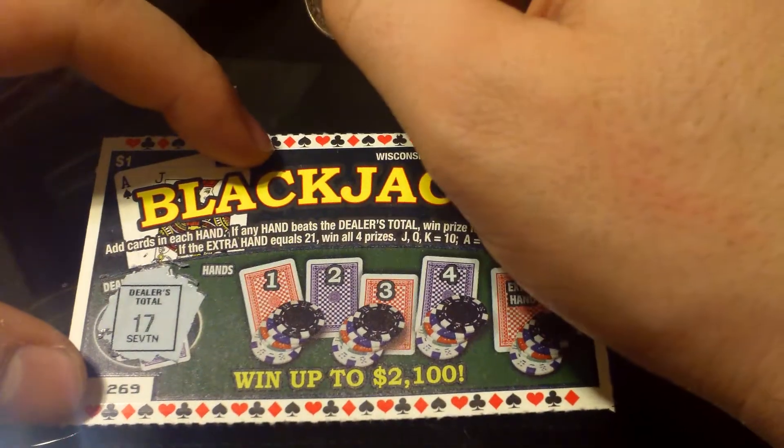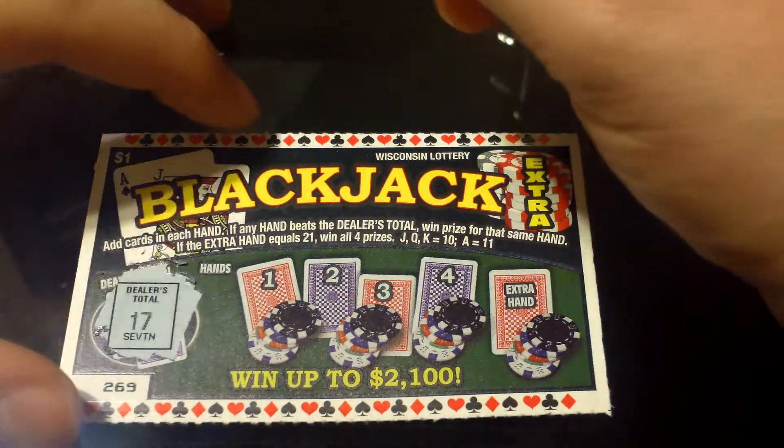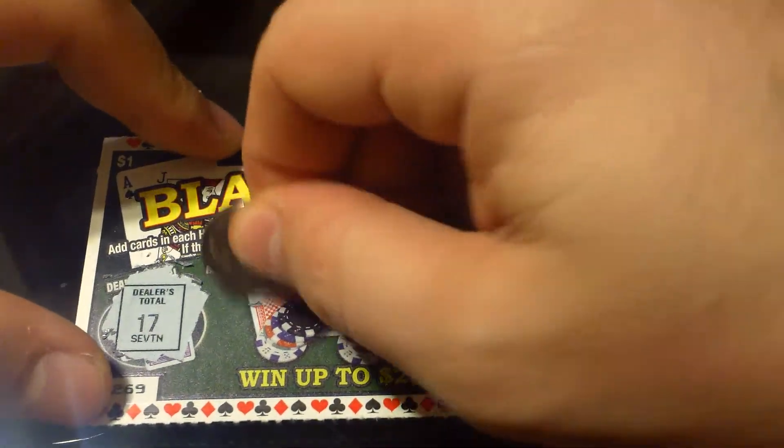So let's do this. The dealer's showing 17. Hand number one.